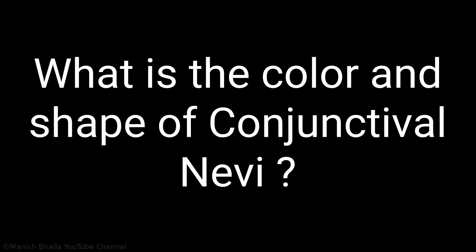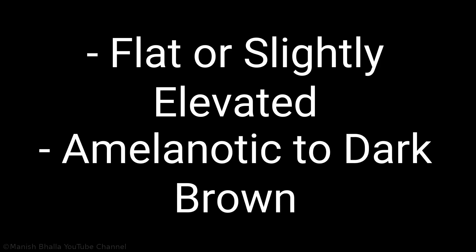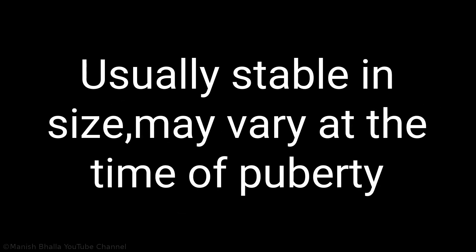Next question: what is the color and shape of conjunctival nevus? The answer is conjunctival nevus may be flat or slightly elevated and vary in color from amelanotic to dark brown. Next question: do they vary in size? The answer is they are usually stable in size but may vary at the time of puberty.